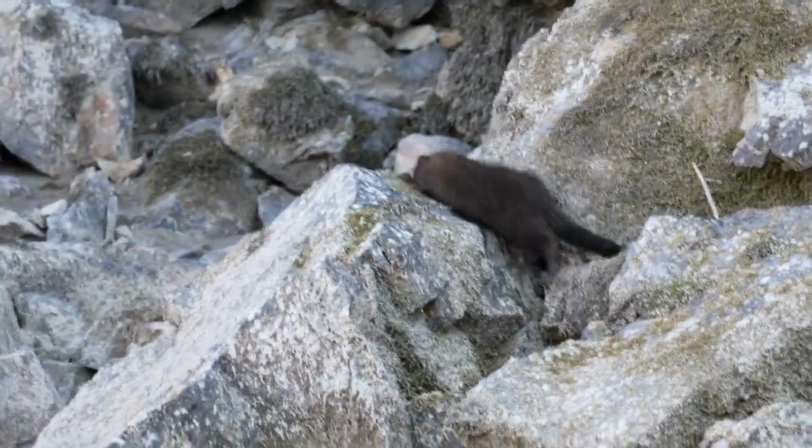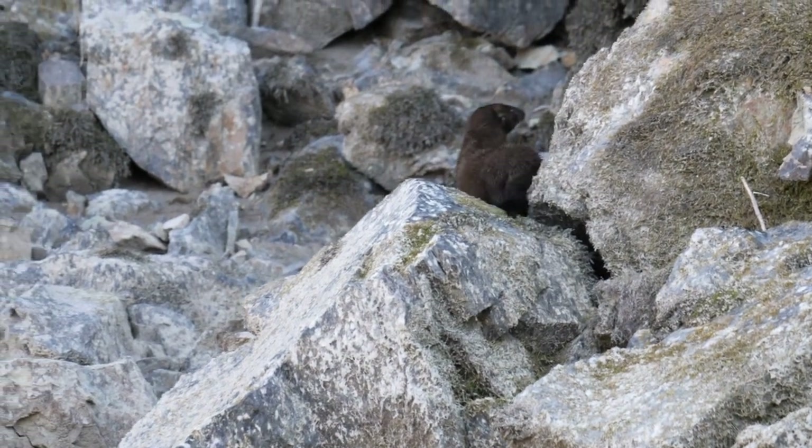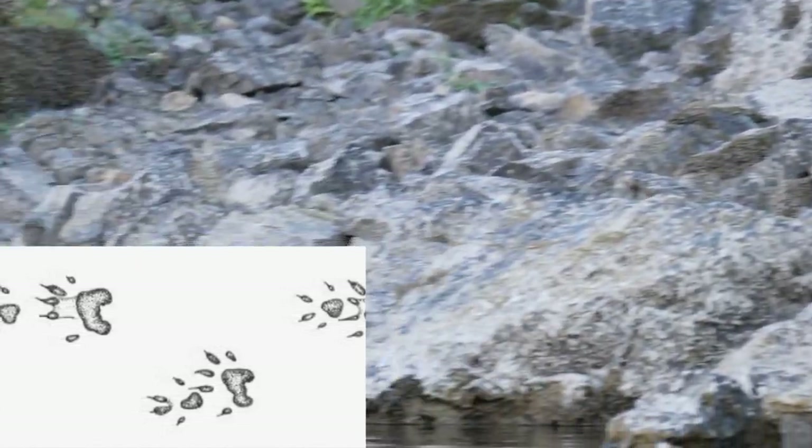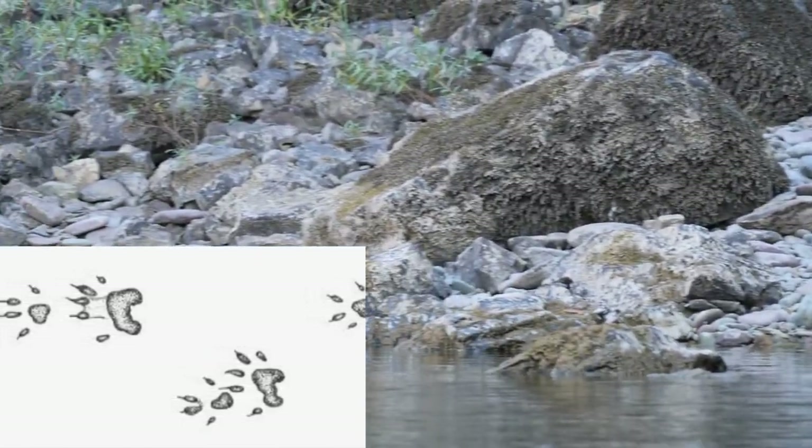The next set of tracks that we're going to look at are those of the mink. Mink tracks are not very large, only about 2 centimeters across. Due to the shape of their paw pad, mink tracks look very teardrop-shaped in the impression of the front of the toes. In addition to the shape, the mink only have five toe pads, so be sure to take note of the amount of impressions you see on each track.